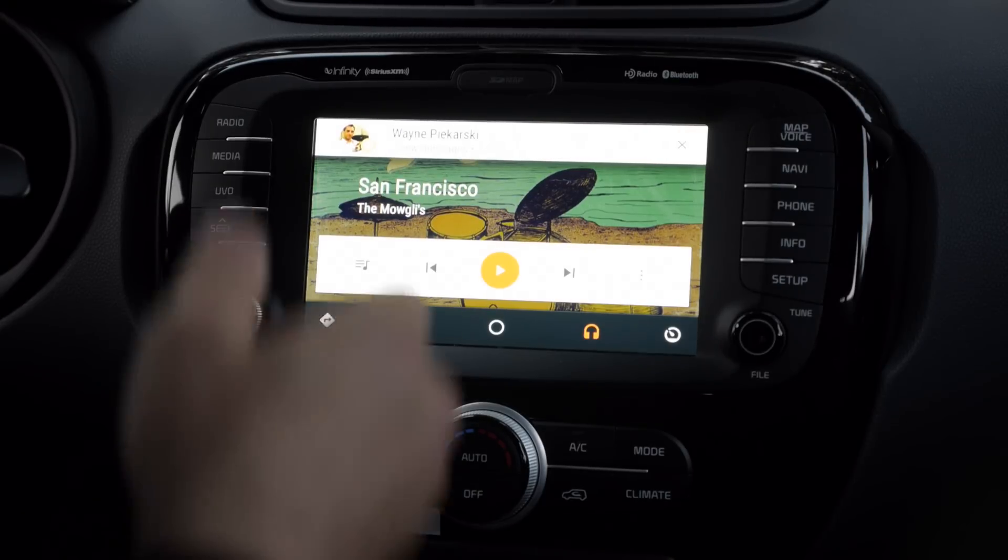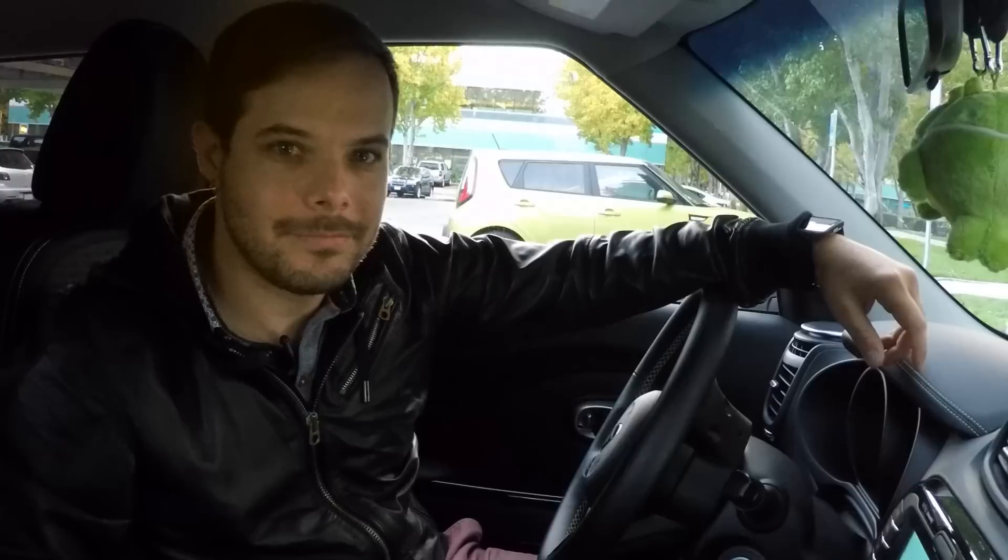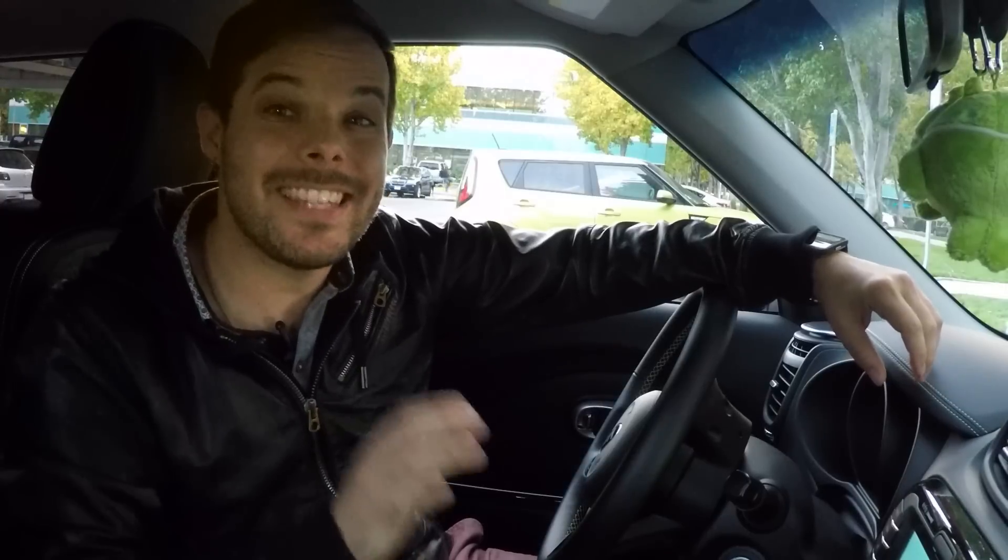Oh hey look, a text message from Wayne. I'll just tap it to play. Hey Timothy, I hear you lifted an Android Auto car. Wanna ghost ride it? Now this is the other really interesting thing for you as a developer right now: message notifications. You can take advantage of these by using the car extender in the same way you use the wearable extender for Android Wear.